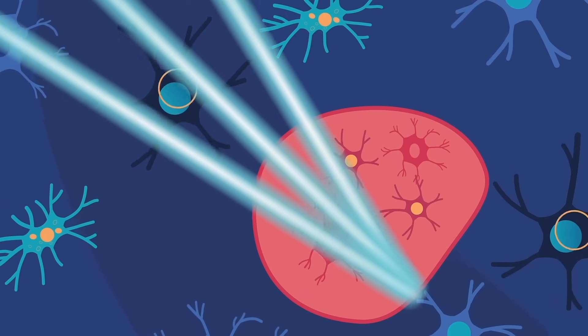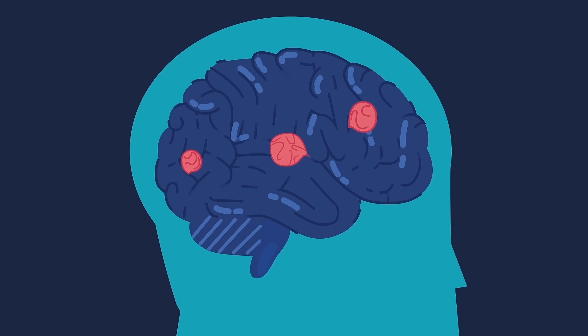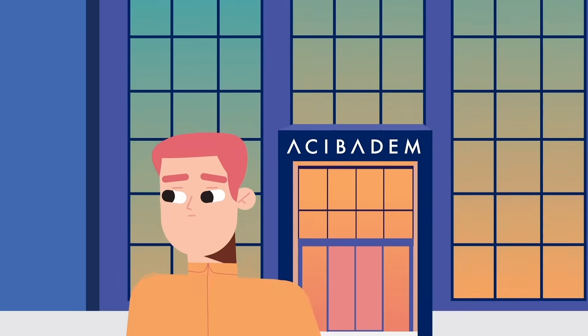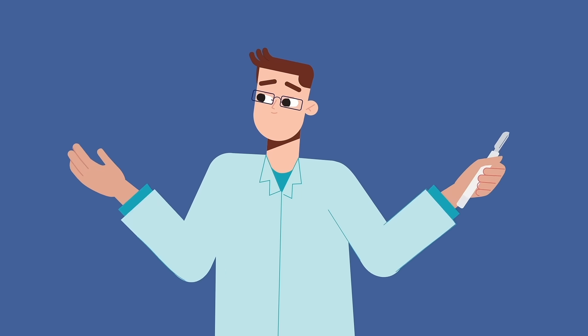With accuracy of one-eighth of a millimeter, healthy cells are protected. With the latest version of Gamma Knife Icon, now we can treat larger tumors and lesions close to critical parts of the brain. In other words, we can help patients who were previously considered inappropriate for Gamma Knife treatment.